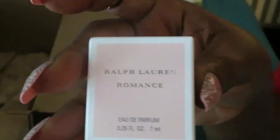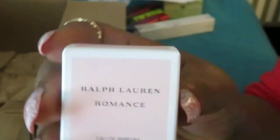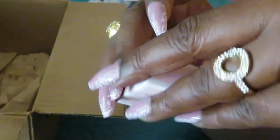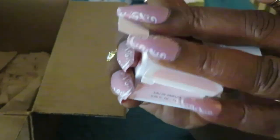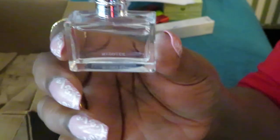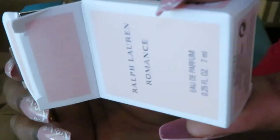Last but not least in my box — I used my points again. This is the Ralph Lauren Romance. Y'all know I'm always using my points to get some perfumes. Because y'all know I'm building my perfume collection. So this was 150 points — Ralph Lauren Romance. I've been eyeballing this one. The retail value is at $25. It is 0.25 fluid ounce.